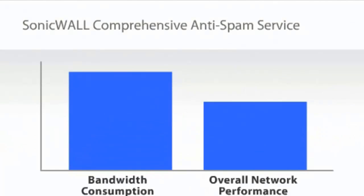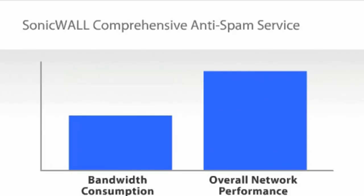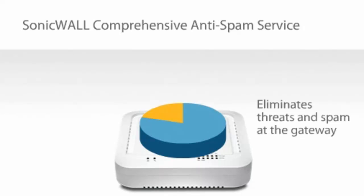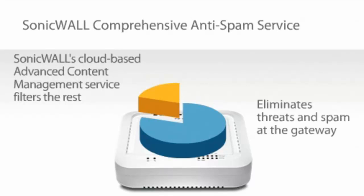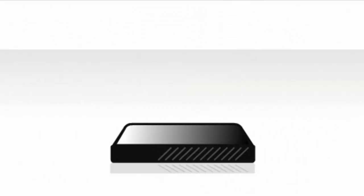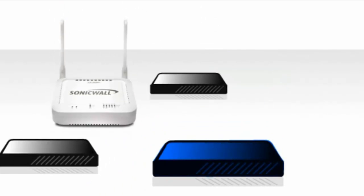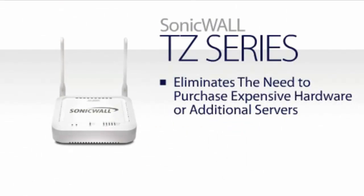Bandwidth consumption is reduced and network performance is improved by eliminating threats and spam at the connection level before they ever enter the network. Any remaining email is processed using SonicWall's cloud-based advanced content management service, which applies proven spam detection techniques. Best of all, SonicWall comprehensive anti-spam service eliminates the need to purchase expensive hardware or additional servers, reducing cost and IT management requirements.